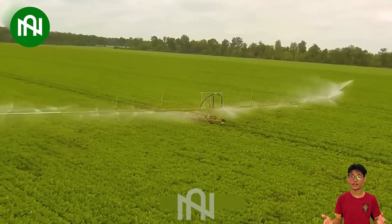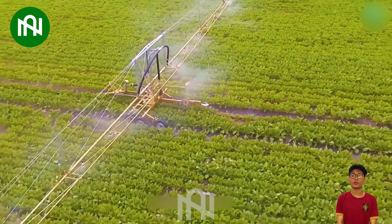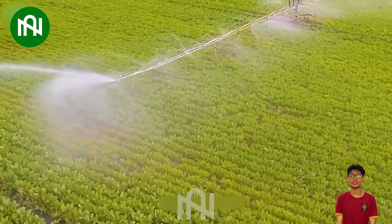This pesticide sprayer is a marvel of engineering. This mammoth machine significantly reduces the time and labor required, contributing to higher agricultural productivity and food security.